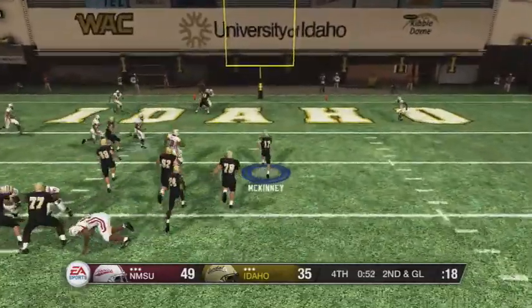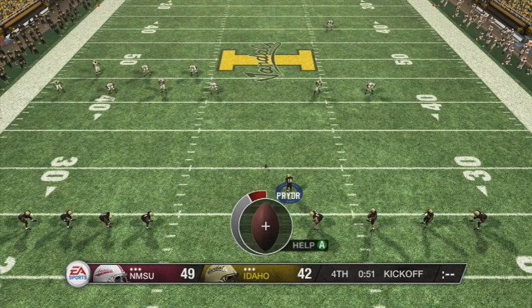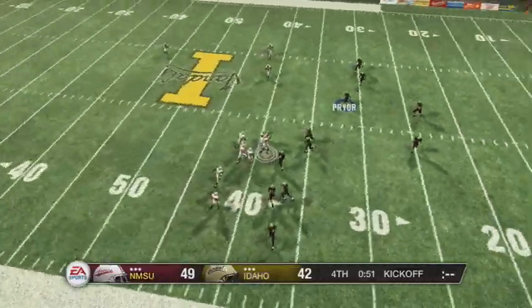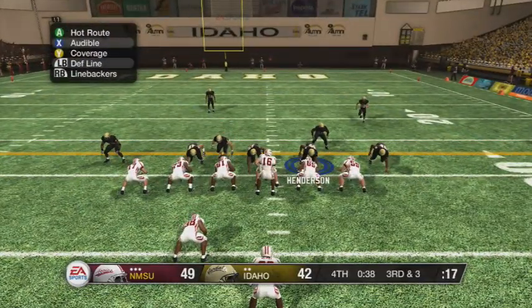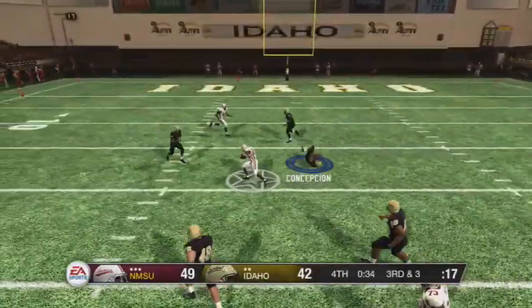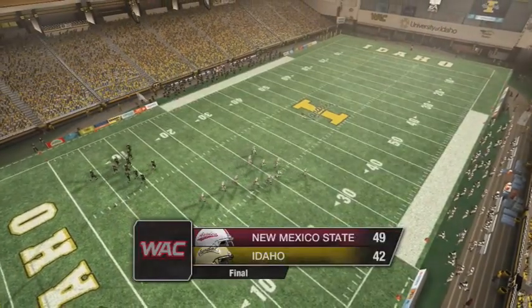McKinney keeps us going, rolls out, takes off, and finds the end zone to make it a seven-point game at 49 to 42. We attempt an onside kick with a minute to go — Prior pops it up, but they recover it. On third and three, with our game on the line, the defense tries to get a stop, but their receiver jukes two guys out of their shoes and they finish the game. We lose 49 to 42, but the battle-back made me proud.